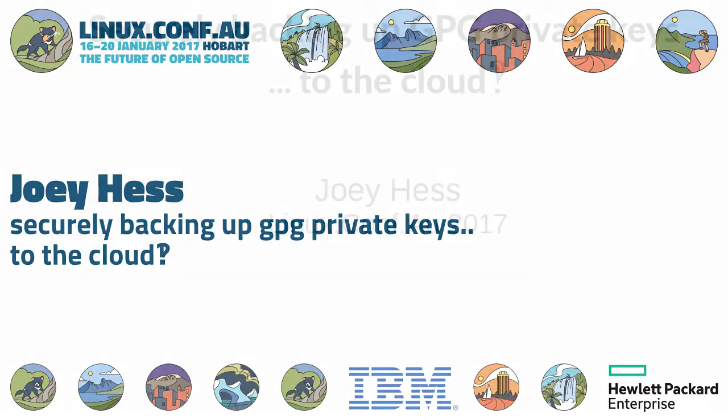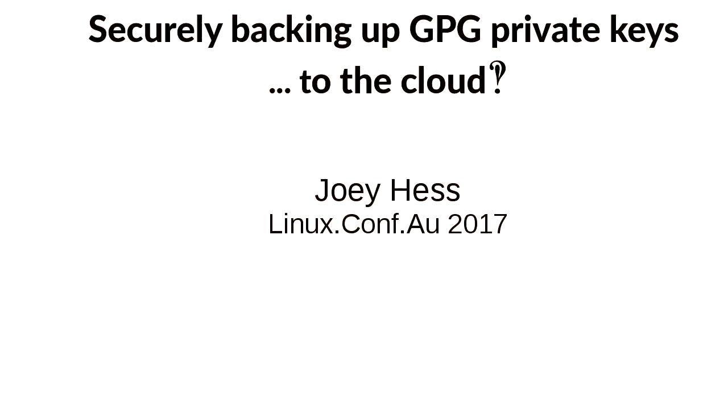Hi, I'm Joey. I'm a little bit sleep deprived and sick, but I'm gonna try to get through this talk and I hope to get some useful feedback from you. I hope you know your security stuff. So I want to talk about GPG keys and a problem that I think is keeping them from being used.